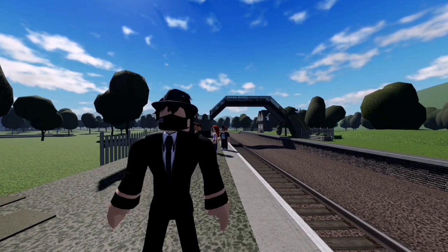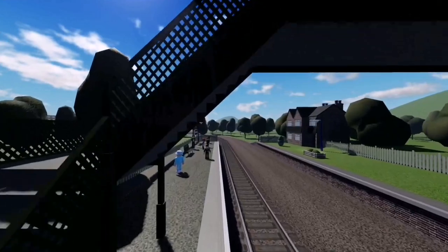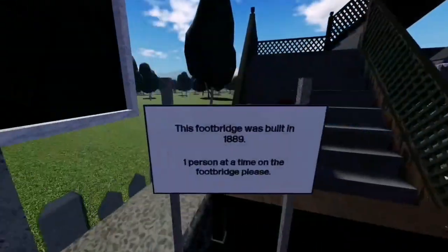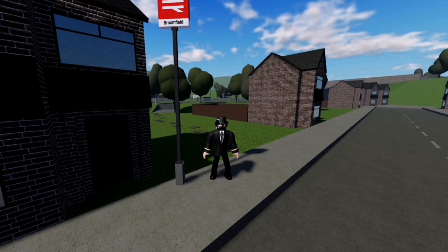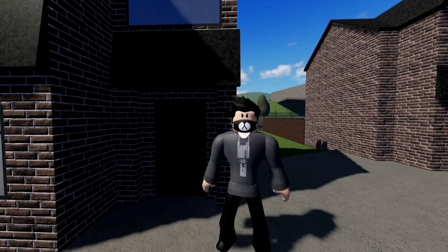We're now at Broomfield, the only station in the network managed by Broomfield Preservation Society. It has one used and one abandoned platform. It's a very old station — nearly 130 years old. Before March, this station was the least used station on the network. Oliver King, a dweller of a small house near the station, remembers that time.